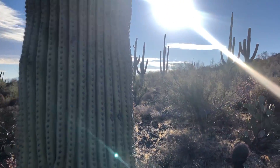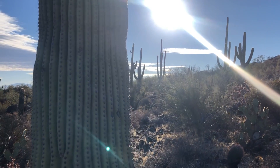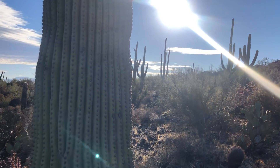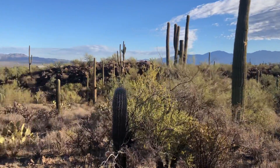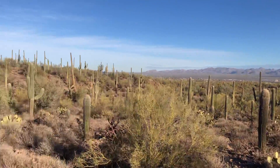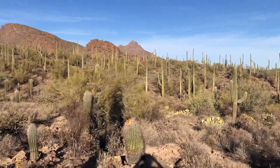Facing right into the sun. Love the silhouette of those saguaros out there on the right. And we got more this way. It's a really pretty spot — gorgeous scenery.